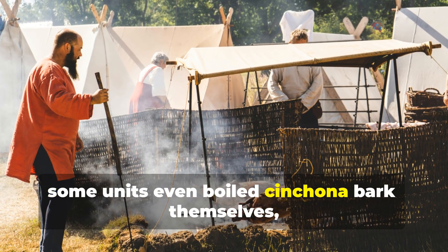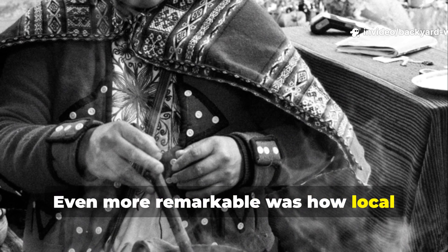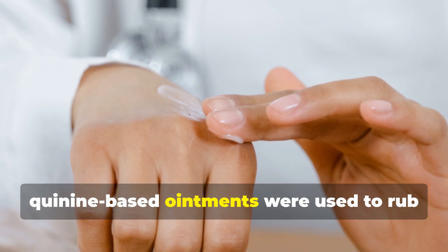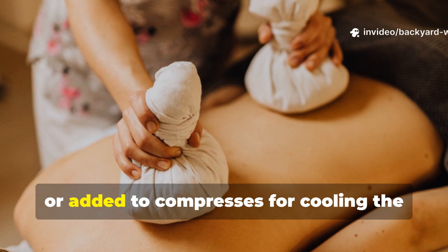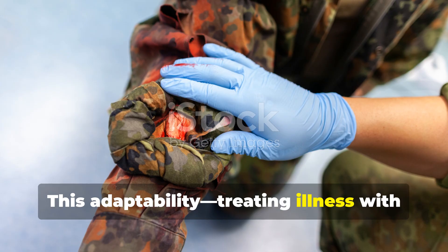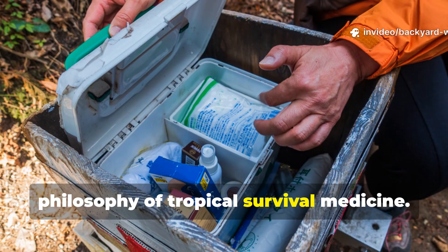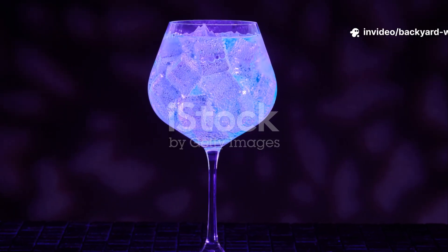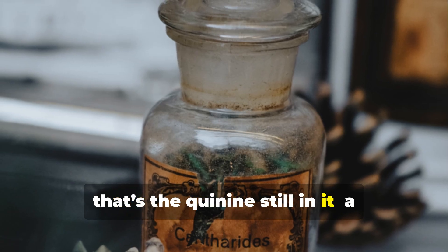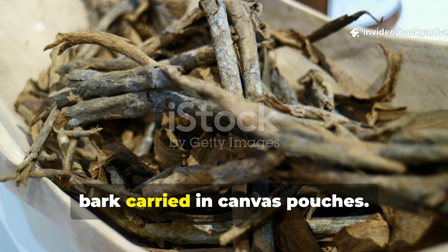Troops were ordered to take quinine daily, often mixed with condensed milk or tea to mask the bitterness. When supplies ran low, some units even boiled cinchona bark themselves, creating their own crude jungle tonic. Even more remarkable was how local populations used quinine creatively. In the tropics, quinine-based ointments were used to rub over joints to reduce fever, or added to compresses for cooling the body during heat stroke. This adaptability — treating illness with what's on hand — embodied the entire philosophy of tropical survival medicine. If you've ever wondered why tonic water glows under black light, that's the quinine still in it: a reminder that one of history's greatest life-saving drugs started as bitter tree bark carried in canvas pouches.